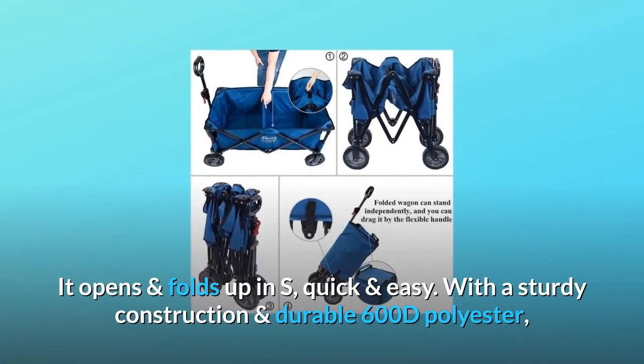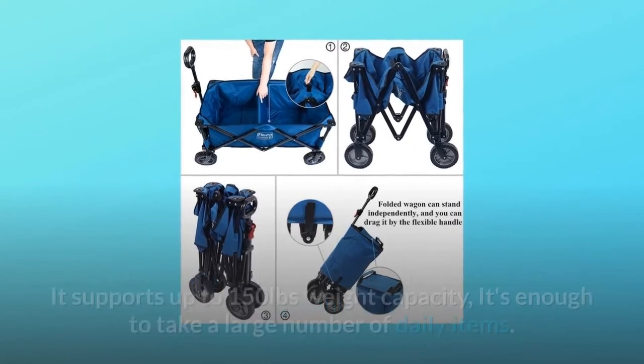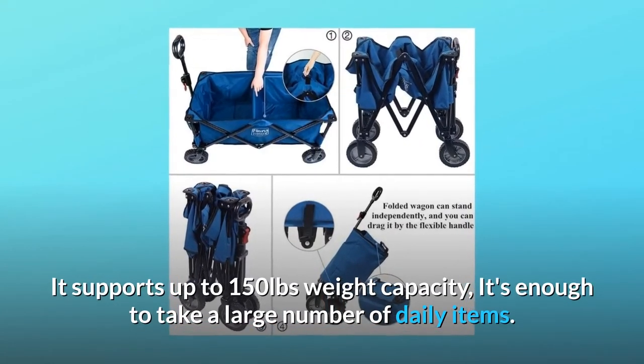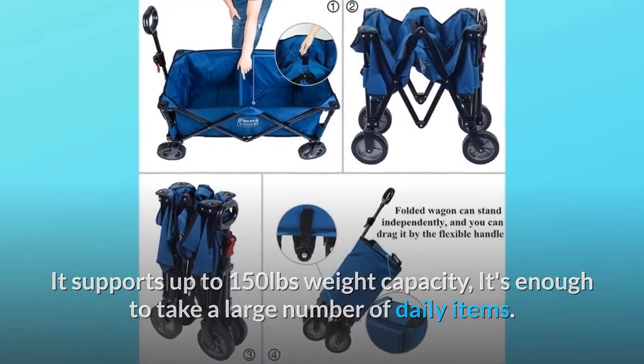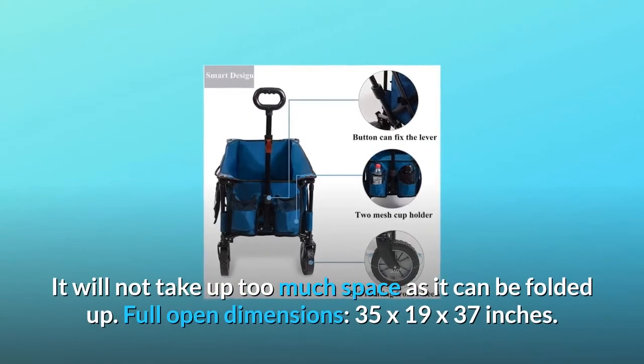With sturdy construction and durable 600D polyester, it supports up to 150 pounds weight capacity — enough to carry a large number of daily items. It will not take up too much space as it can be folded up.